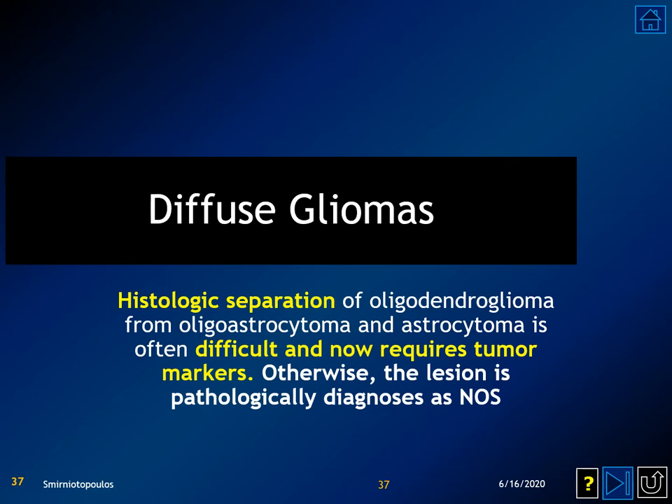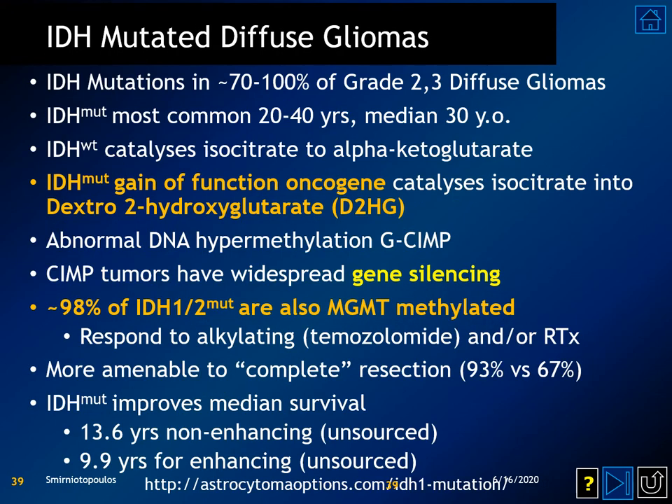Diffuse gliomas, which are never completely cured, may arise from oligodendrocytes or much more commonly from astrocytes. There is an antiquated notion that you could also have a mixed tumor composed of both oligodendrocytes and astrocytes; however, contemporary WHO guidance suggests this is very exceptional. The first group of tumors to consider are the isocitrate dehydrogenase mutated diffuse gliomas. This mutation probably occurs in 70% to 100% of grade 2 or grade 3 diffuse gliomas. IDH mutations cause a gain of function which catalyzes isocitrate into dextro-2-hydroxyglutarate (D2-HG), which can be detected by MR spectroscopy at 3 Tesla but not on 1.5 Tesla machines.